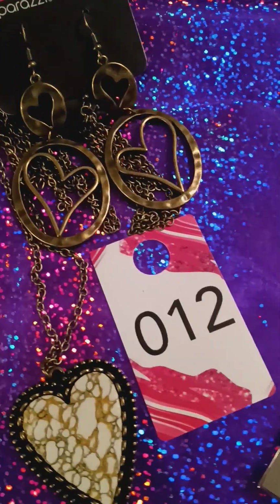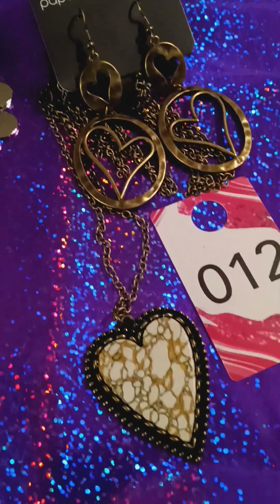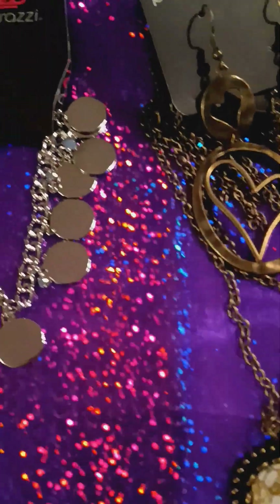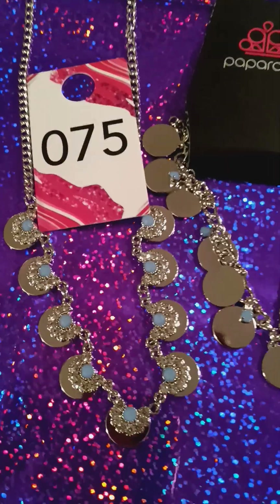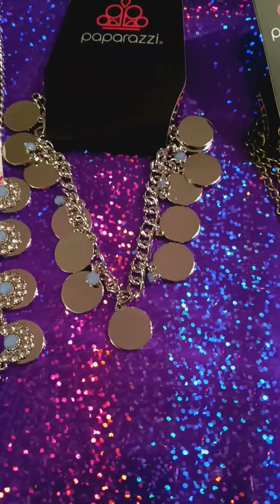And next will be number 12. You have your floating heart upgrade earrings and the heart necklace, and it's in brass. Here we have a two-piece set. This is number 75. Very pretty in silver and blue. And you have your bracelet.